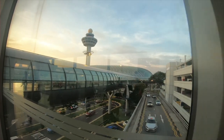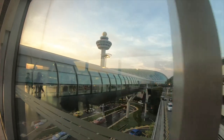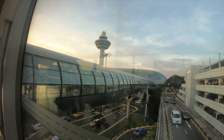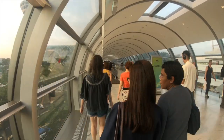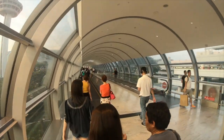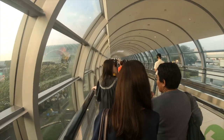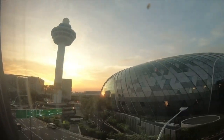Jewel is directly connected to Terminal 1 and can be accessed from both Terminals 2 and 3 via air-conditioned pedestrian bridges. Visitors from Terminal 4 can take the free shuttle bus service from Terminal 4 to 3 and enter via pedestrian-linked bridges.